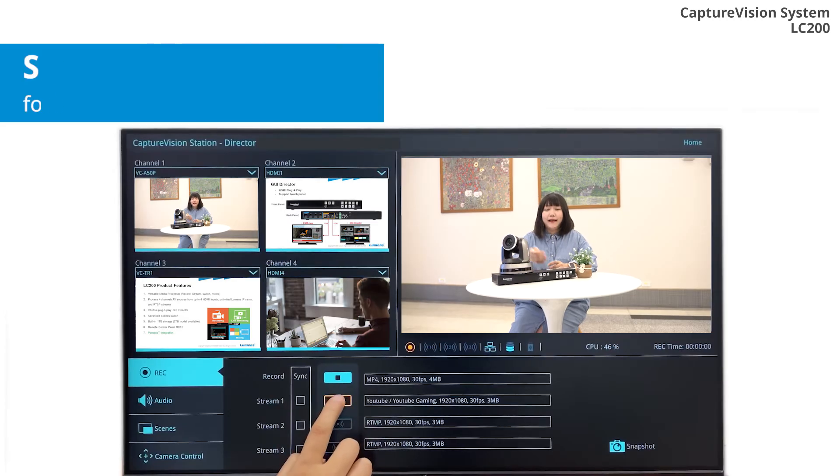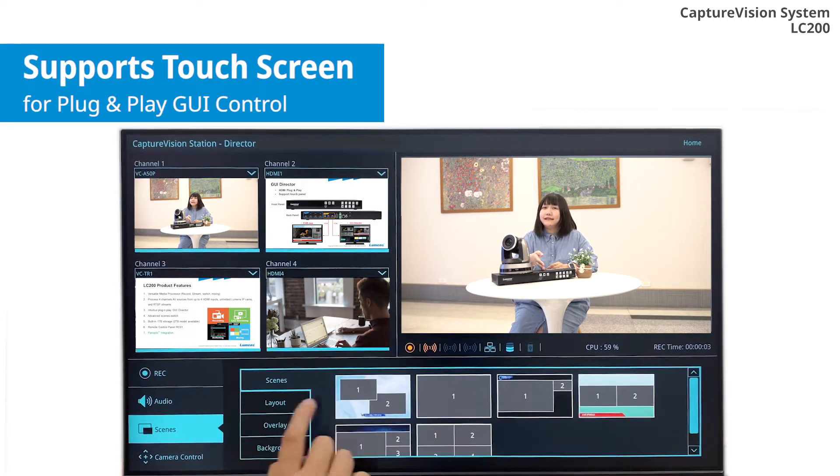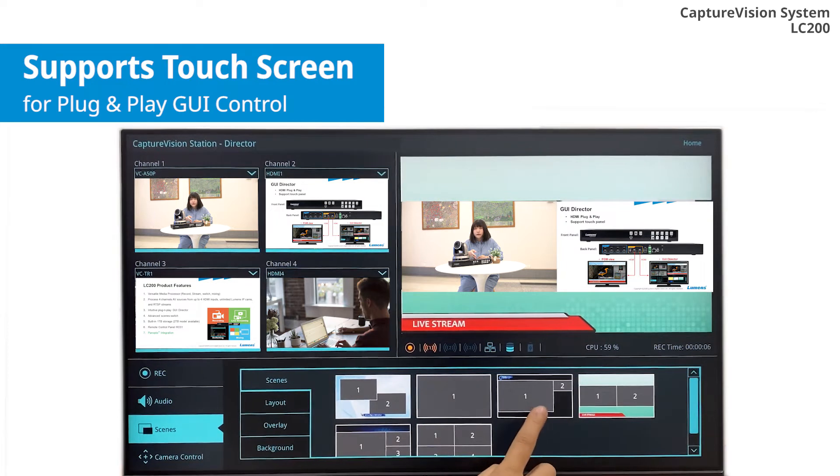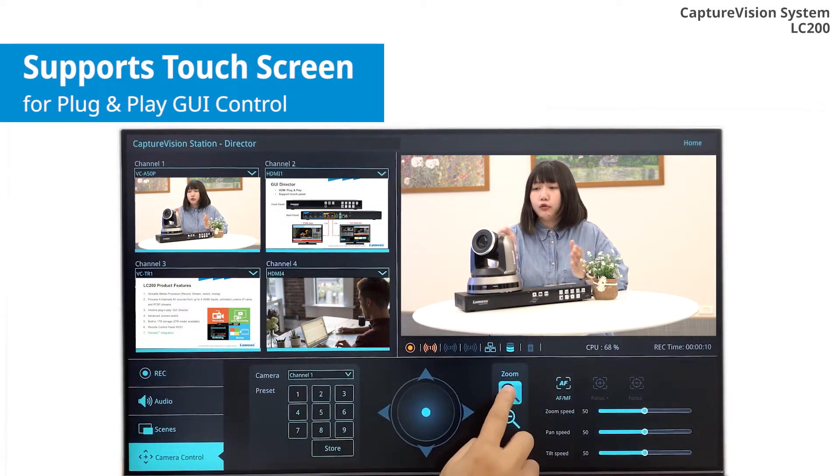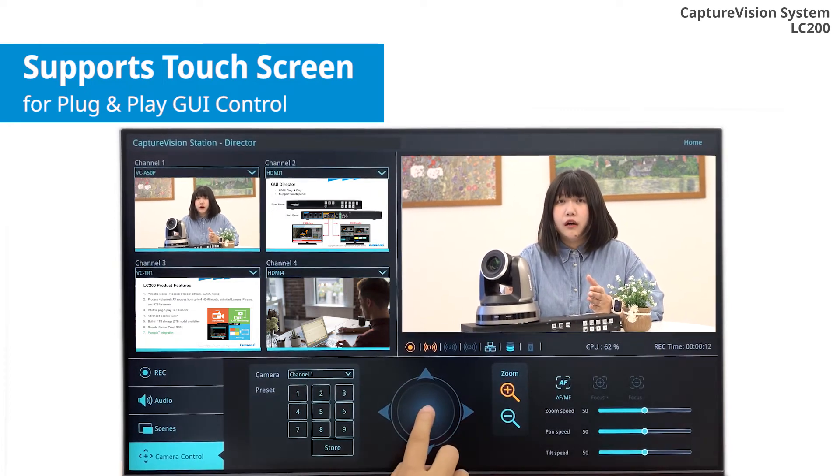The LC200 has a new software feature for supporting touchscreen use for HDMI plug-and-play GUI control in order to operate the LC200 effectively.